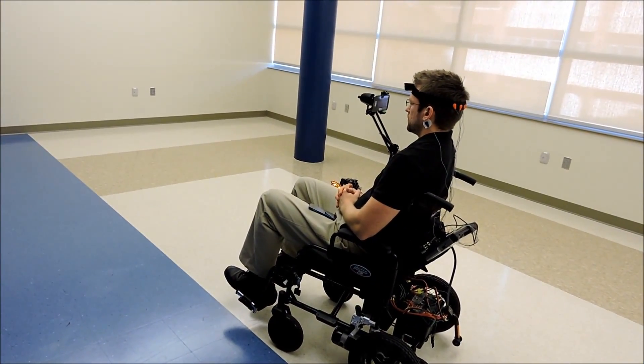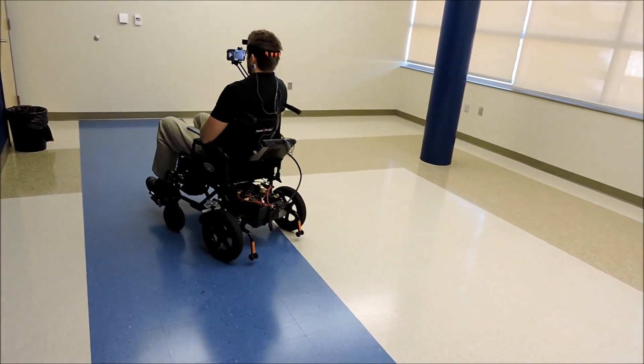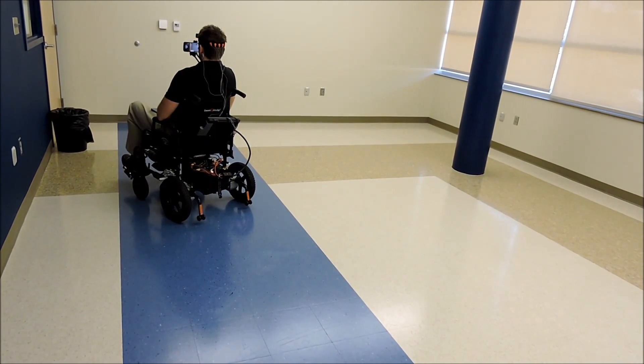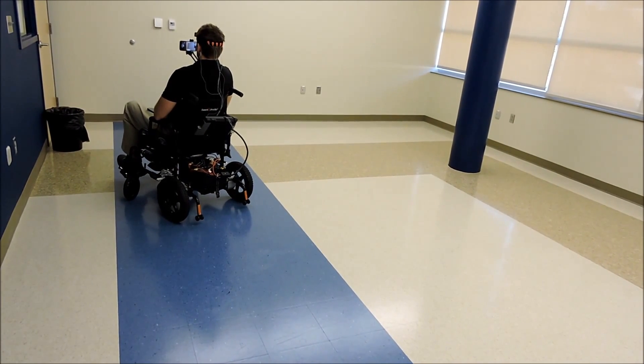What Nick is doing is he essentially modified a cell phone display with four flashing boxes that represent movements in the right, left, forward, and backward directions. As he looks at those flashing boxes, those represent movement directions.